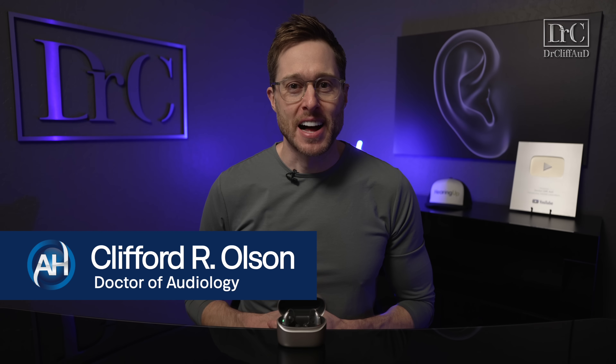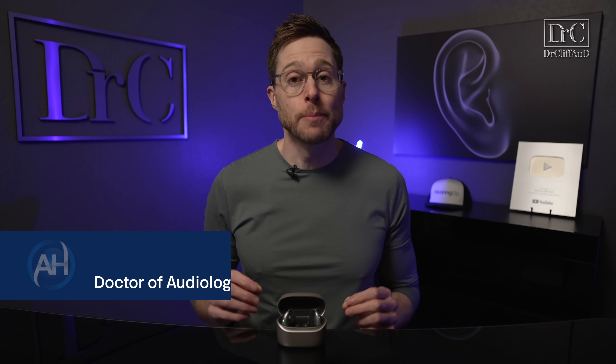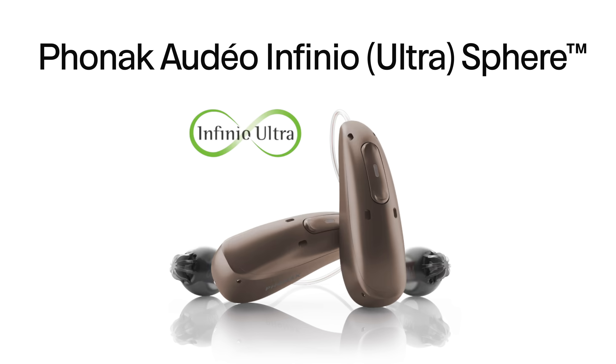Hey guys, Cliff Olson, Doctor of Audiology and founder of Applied Hearing Solutions in Phoenix, Arizona. In this video, I'm doing a detailed review of the new Phonak Infinio Ultra R and Ultra Sphere hearing aids, and I promise, this is not like any of my other reviews I've ever done.